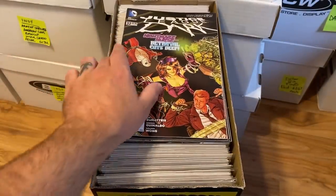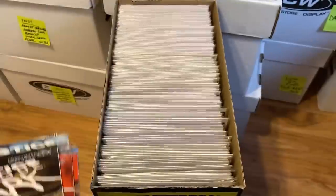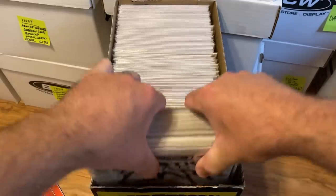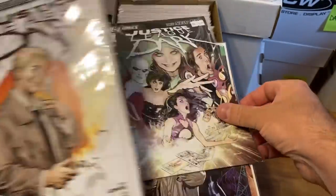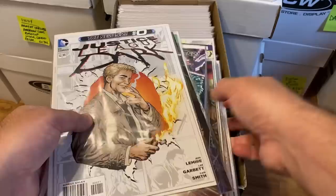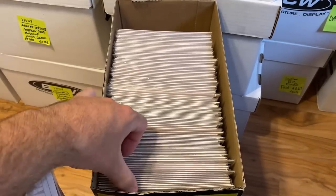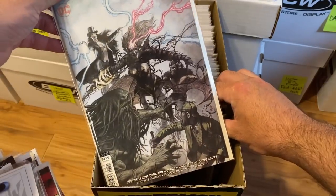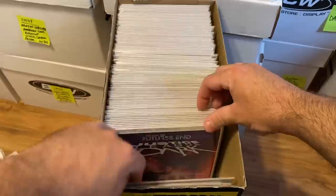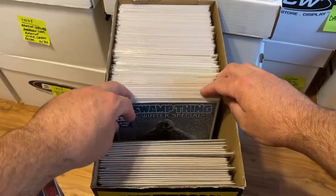This box has a whole bunch of Justice League Dark — almost an entire run. We have issues 32 through 39 that still need bags and boards, and then a whole bunch more starting with issue number 0, issue number 1, then jumping to 9, 16, and so on. Almost the entire run. I just started collecting and reading those books, so I was really excited to find them. There are also some awesome variant covers of Justice League Dark.